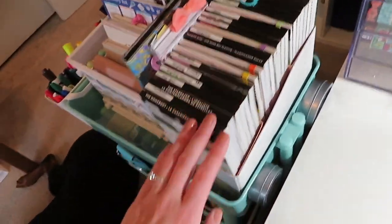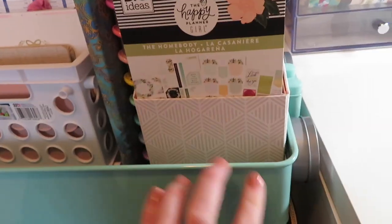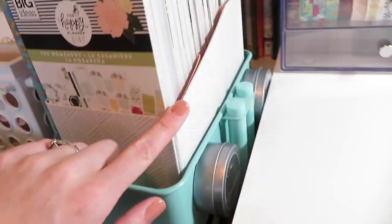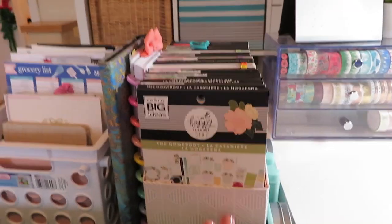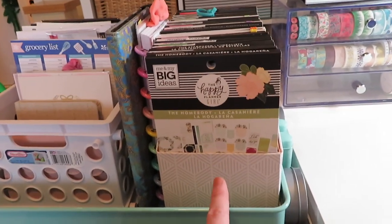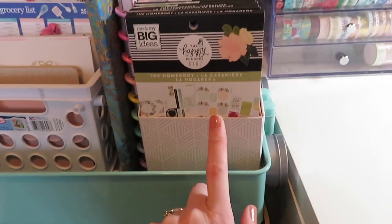What they're all in are those new Happy Planner sticker boxes. I love these - I'm very into neutral so I picked up the neutral one and it is so pretty. It houses these so perfectly and really fits in my planner cart. I want to say they were $15 but I got a coupon and I think I got this for like six dollars - such a steal and so worth it.